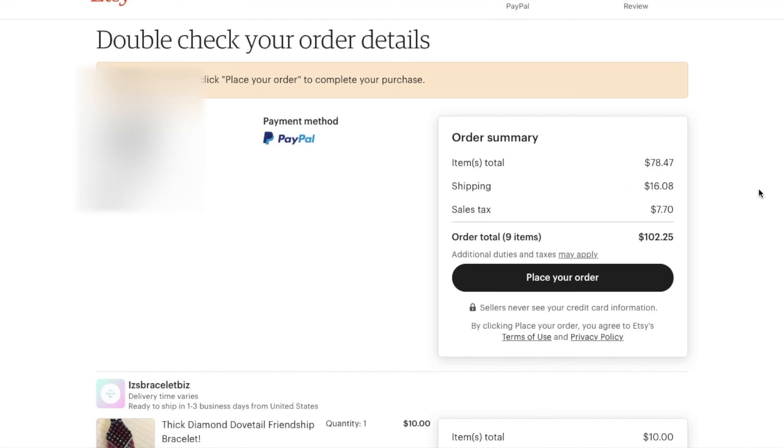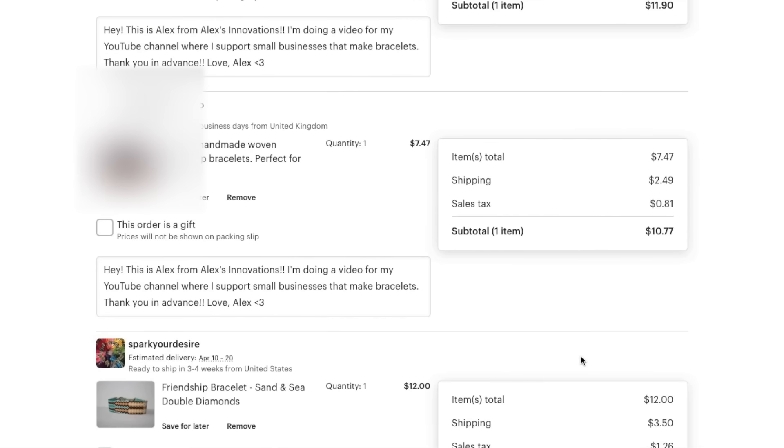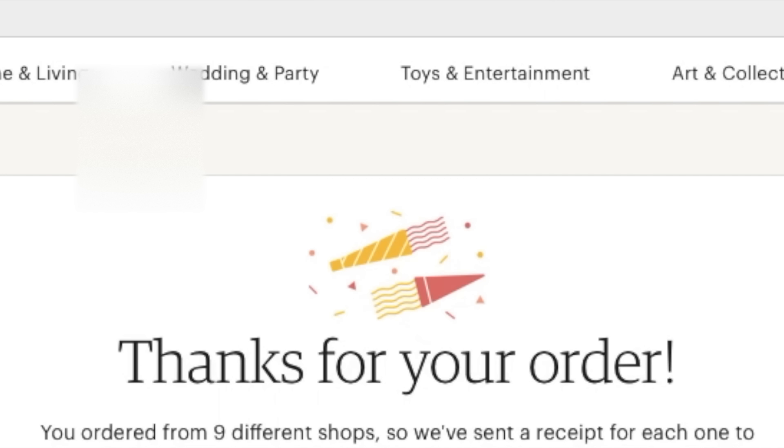I'm going to place my order now. Let me just check my shipping. All right, ready? Go. Look how many tabs I have open. You've ordered from nine different shops, so we've sent a receipt for each one to my email.